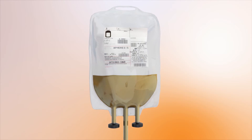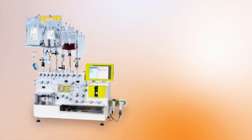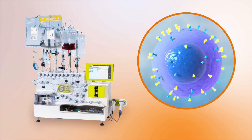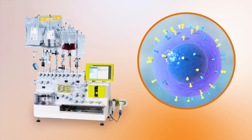During this time, treatment may be given to keep the myeloma under control. In the laboratory, the T-cells are genetically engineered to express receptors that recognise specific proteins. These receptors are called chimeric antigen receptors, or CARs.